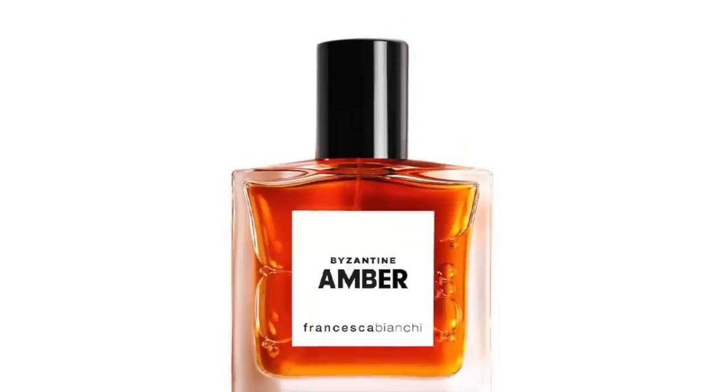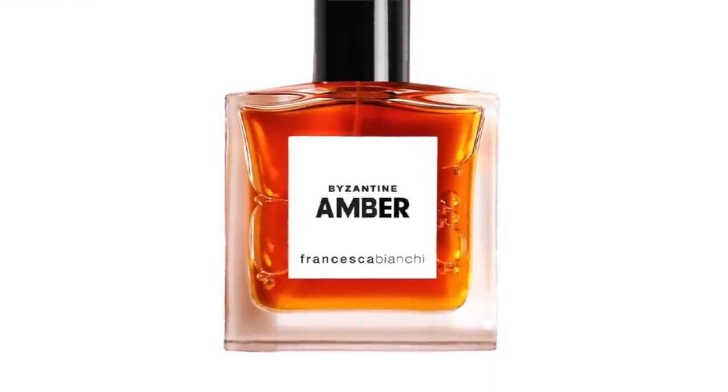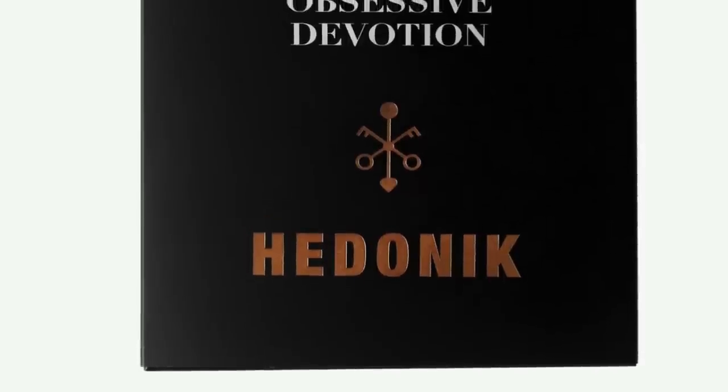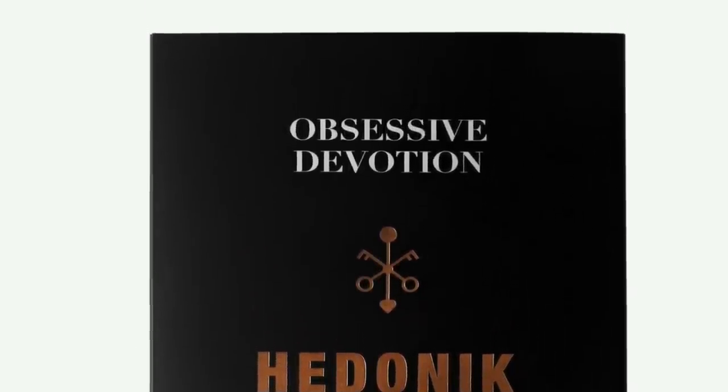Hi guys, back with another video. There are two new fragrances from Francesca Bianchi. We are doing first impressions on these two fragrances. The first one is from her own line, Byzantine Amber - love ambers, we're going to find out how that smells. And then the second one from her other line Hedonique, it's called Obsessive Devotion. This is the first time Dahlia and I are smelling these on camera.